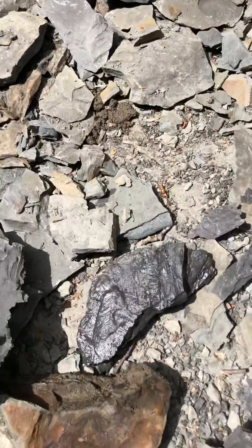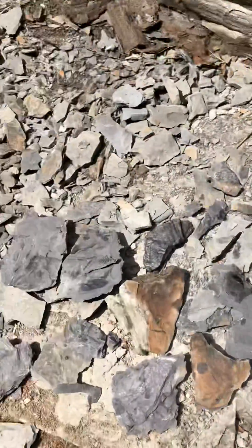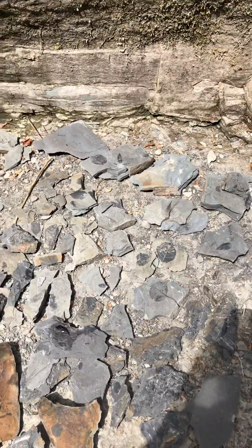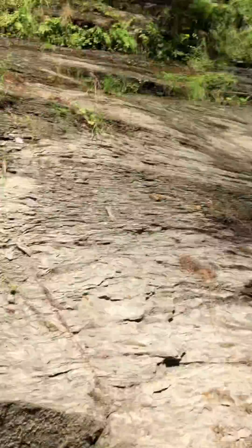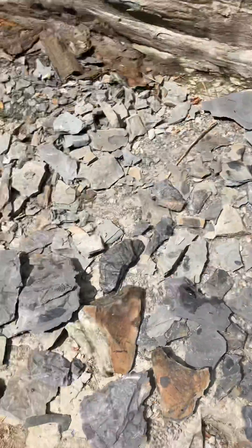So we're hoping to find more, but this is just my haul so far. Really neat. I hope you guys enjoyed this brief overview of the fossils that I've been finding today, and I hope to see you all in the next video.